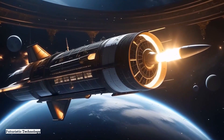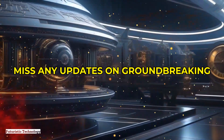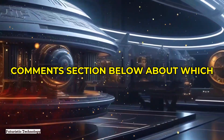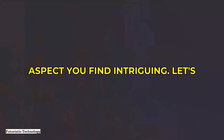Make sure to subscribe to our channel, like this video, and hit the notification bell so you don't miss any updates on groundbreaking tech. Don't forget to share your thoughts in the comments section below about which propulsion system fascinates you the most or any other aspect you find intriguing.